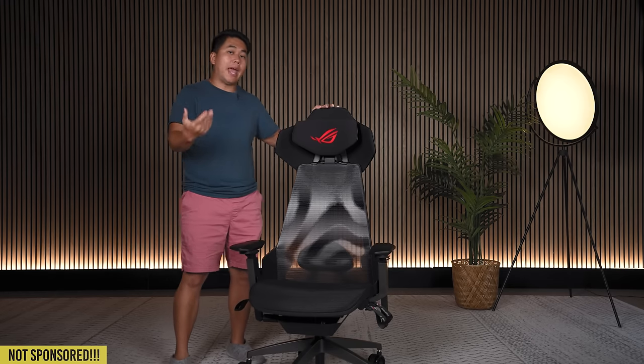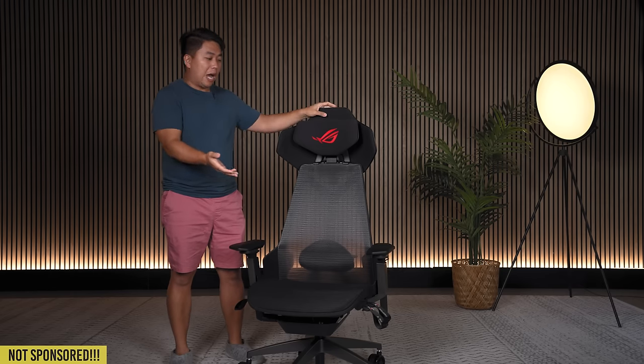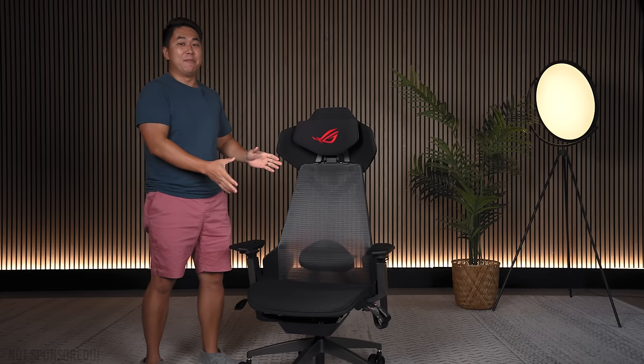Then I saw it pop up on Amazon and it said one left, so I picked it up. Then it said order delayed. I was like, here we go, it's gonna get canceled again — but surprisingly two weeks later it showed up, and now you can't find it on Amazon. So I have no idea how you're going to buy this chair, but if you have the opportunity and the cash, I think it's phenomenal.